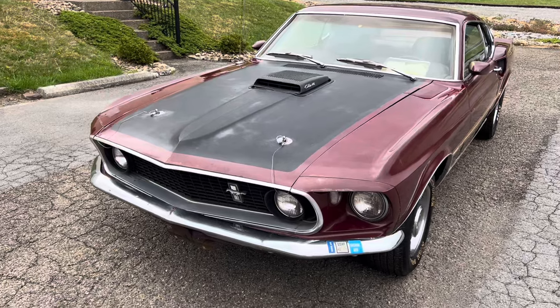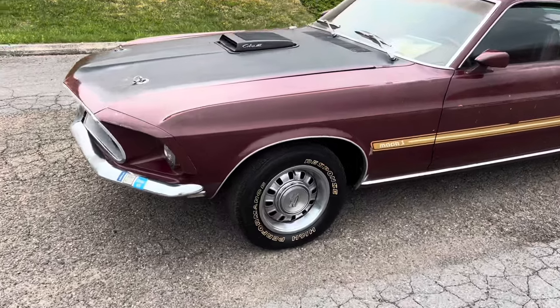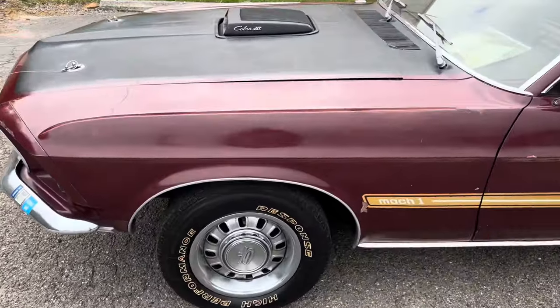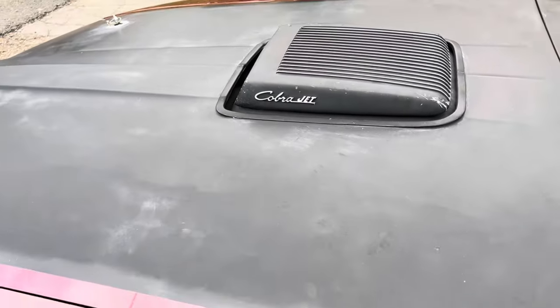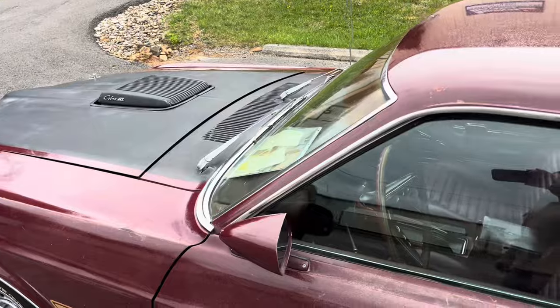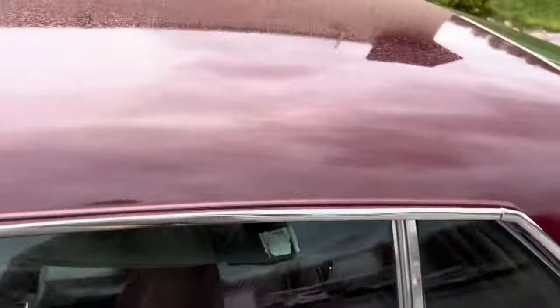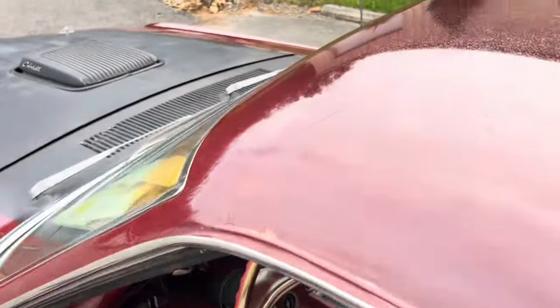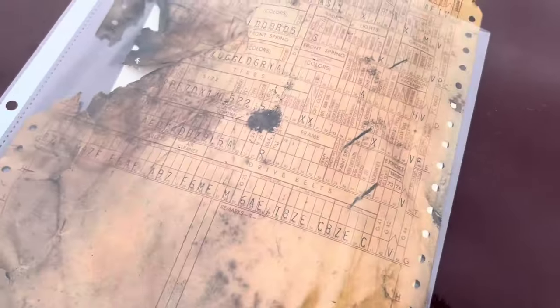It's what I would consider a survivor car. All of the paint, except for a couple of panels which I'll get to, is original paint — gauged it with a paint gauge all over. Very cool car with factory Ram air. Found the build sheet under the rear seat. This car has zero rust, and I mean literally none — no patchwork, no nothing. It's all original metal. There's the build sheet and some old registrations.